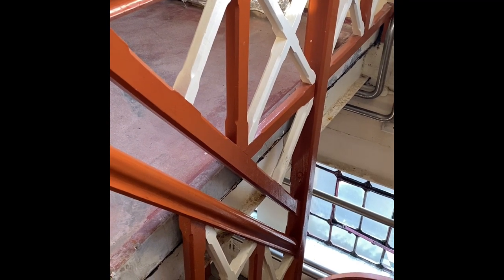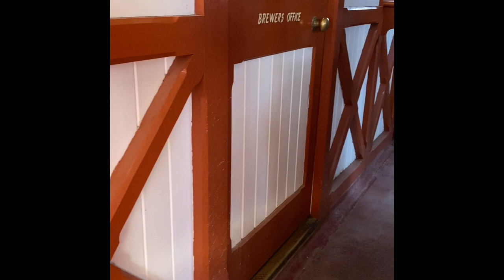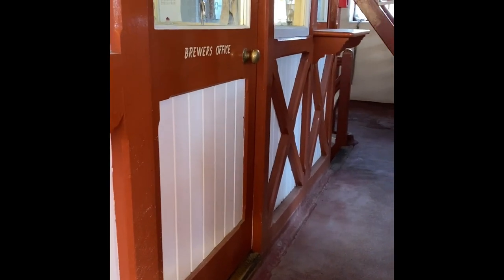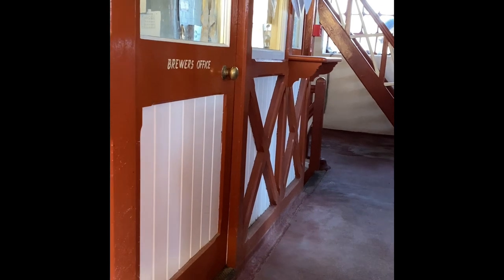This wooden design is replicated throughout. Here is the outside of the brewer's office - you can see that panelling design again right through to the door, and it's like this throughout the whole building. So much care and attention taken not just in functionality but also in workmanship, presentation, and the aesthetics of the building.